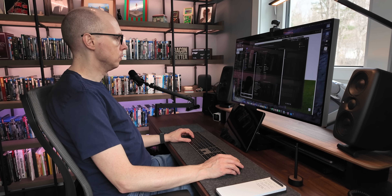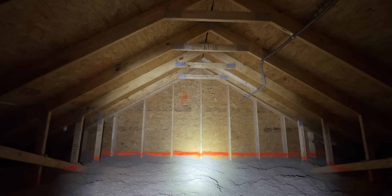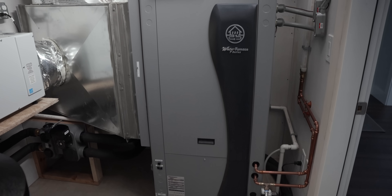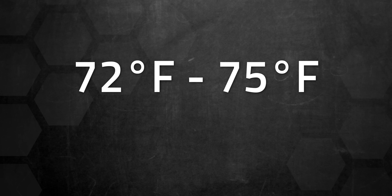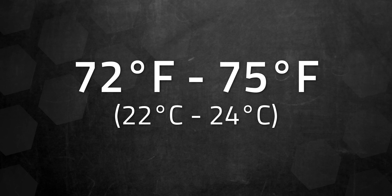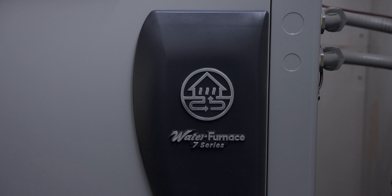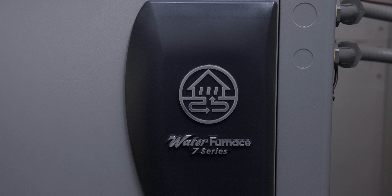This is the most comfortable house I have ever lived in when it comes to temperature. A big reason for this is the incredible insulation and air tightness, but the geothermal system plays a huge role too. I keep it set between 72 and 75 degrees Fahrenheit — about 22 to 24 degrees Celsius — all year round. We only drop it when we're on vacation for extended periods, and even with the system running at a constant temperature, it uses dramatically less than an air source heat pump would.